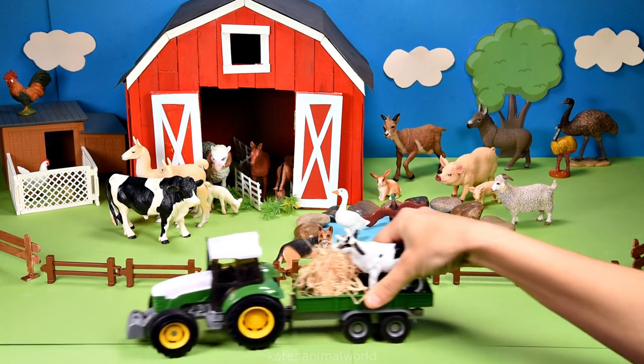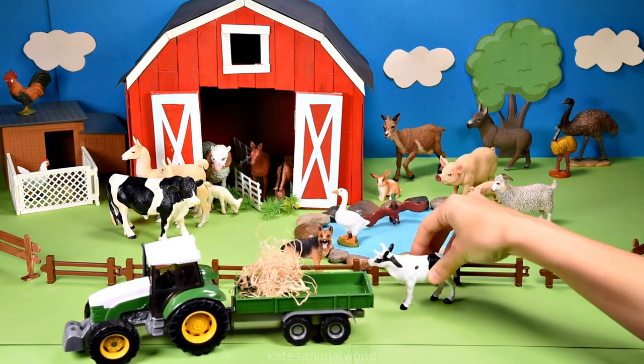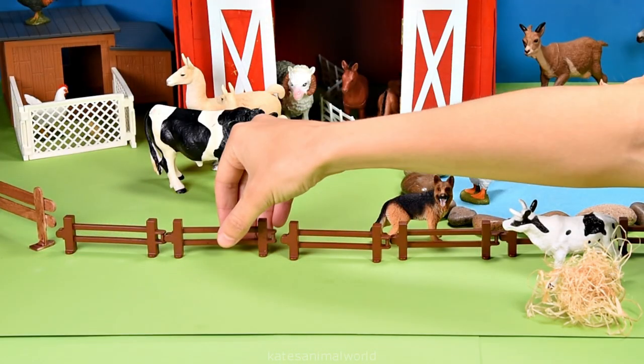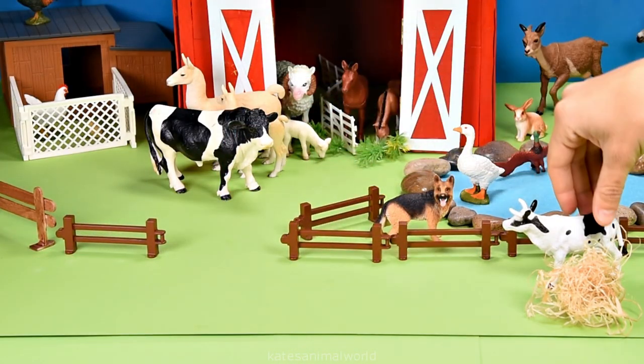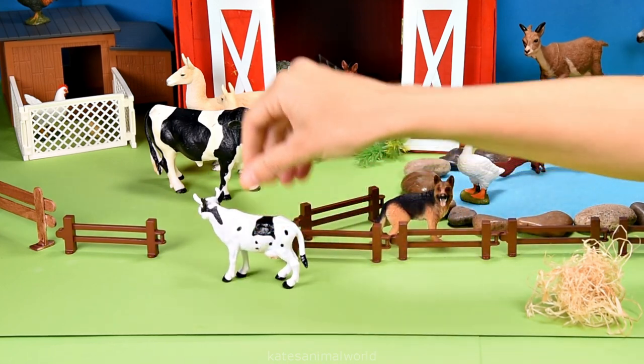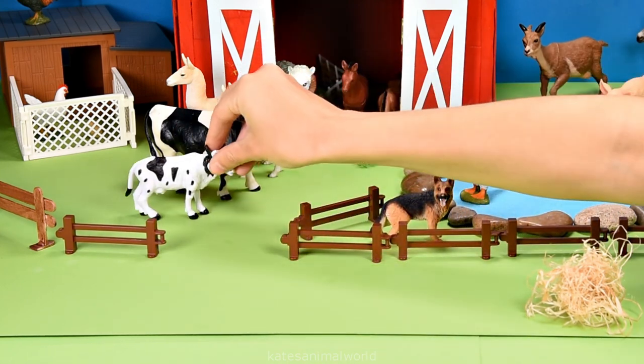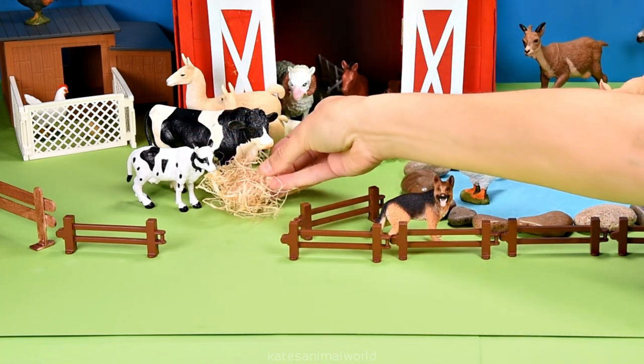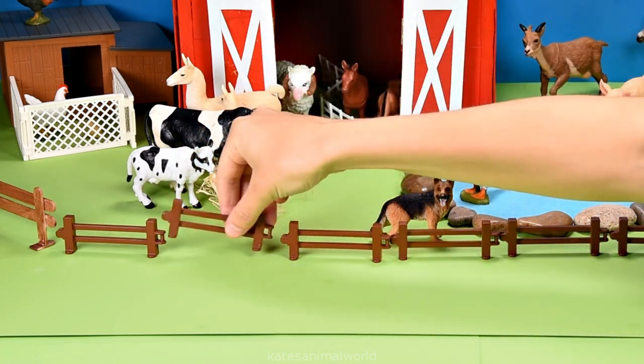Who's in the back of the tractor? It's a cow and it looks like they've brought some hay with them. Let's pop the cow with the other cow and give the hay to the cows to eat. There you go, cows. Don't forget to close the gate.